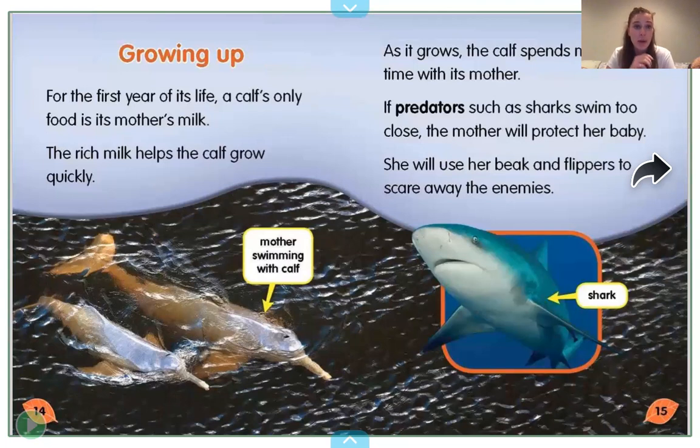The header on this page says 'Growing Up,' so now we'll learn about growing up. For the first year of its life, a calf's only food is its mother's milk. The rich milk helps the calf grow quickly. As it grows, the calf spends most of its time with its mother. If predators such as sharks swim too close, the mother will protect her baby. She will use her beak and flippers to scare away the enemies. The word 'predators' is in bold, so we'll find it in the glossary. Here we see a shark and a mother swimming with the calf.